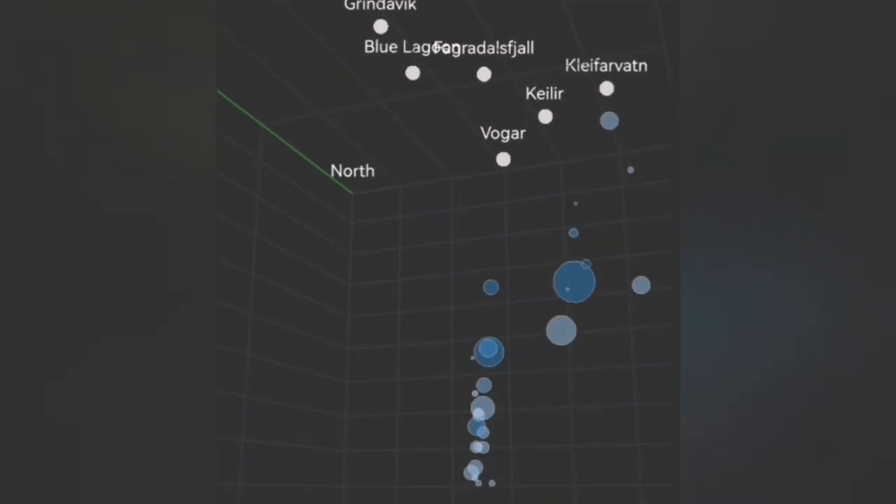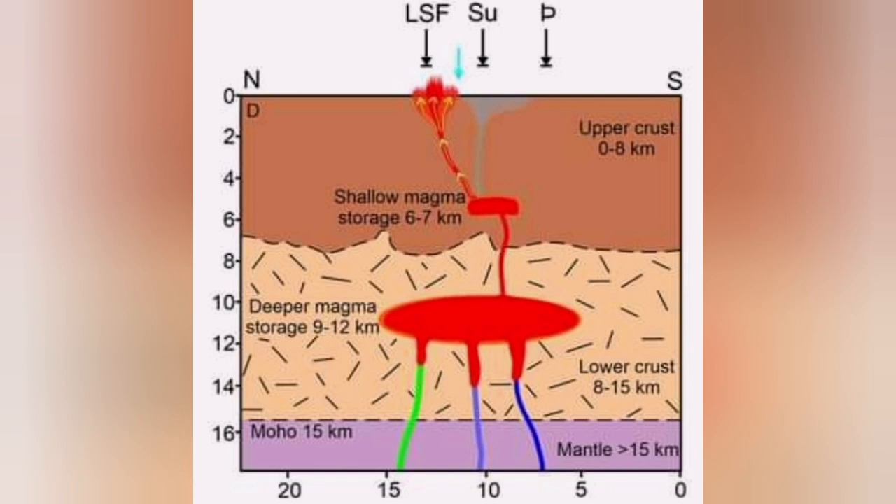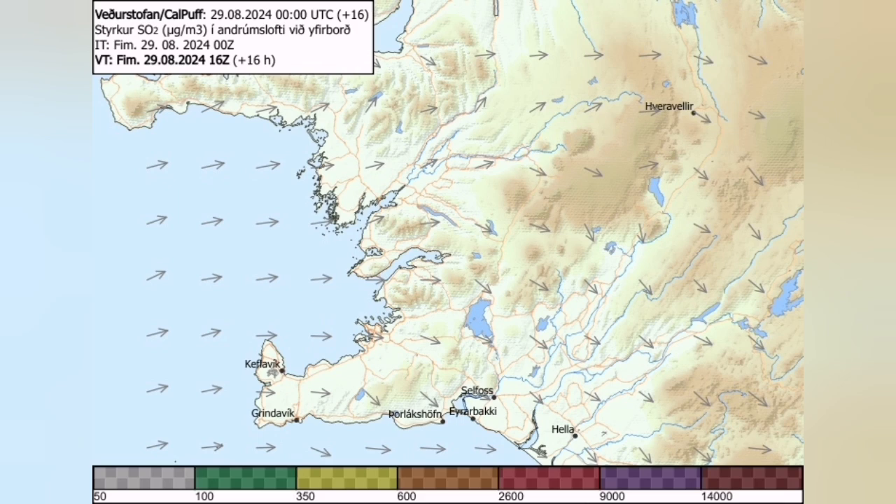Based on the model of the University of Iceland, practically from a depth of 10 kilometers, something is rising — it can be magma — coming to the shallow source. That's the Swartzenge reservoir, and it is filling up there.